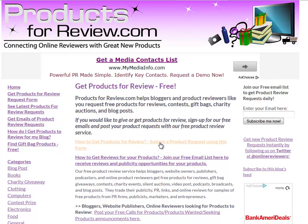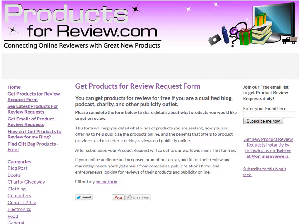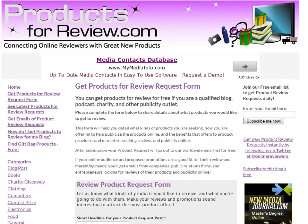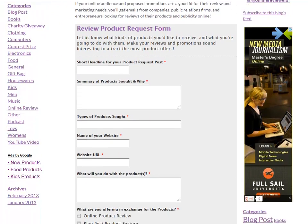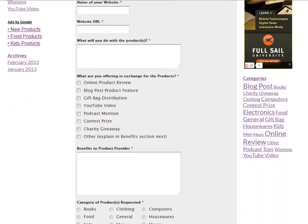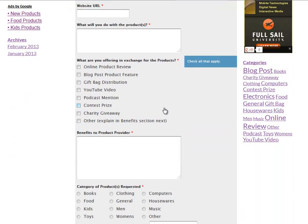How to get products for review. You can submit this easy form that says what you would like to have submitted to you so that you can help a marketer or company publicize it. This product review request form simply asks you what you're looking for, what kind of website do you have, and what are you going to do with it. You have the choice of many things to suggest, like you might do an online product review, a blog post feature, or even put it in gift bags or give it away as a charity contest prize.